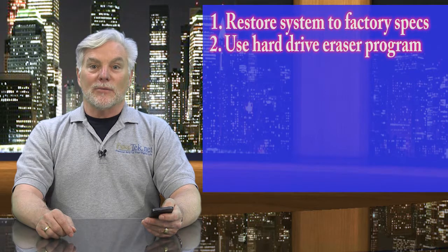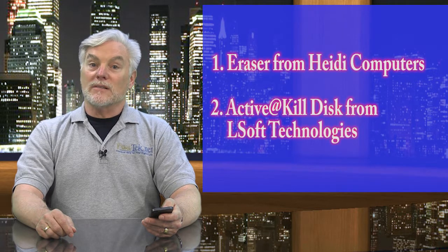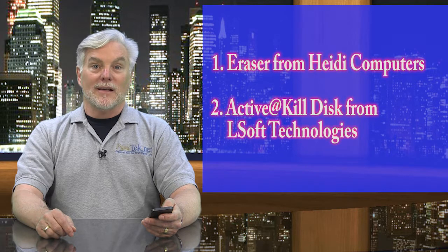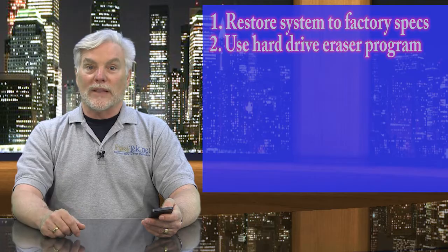Second, you can use a hard drive eraser program — here are two that work well. The computer isn't fully usable once this is done, but at least your stuff is safe, and you can donate or recycle the whole computer without worry.